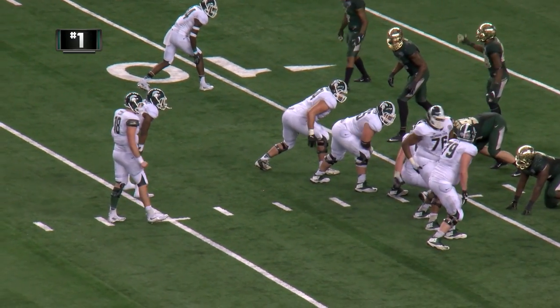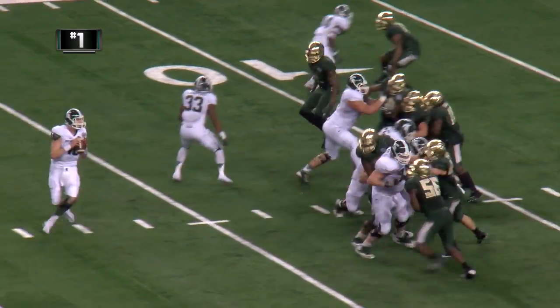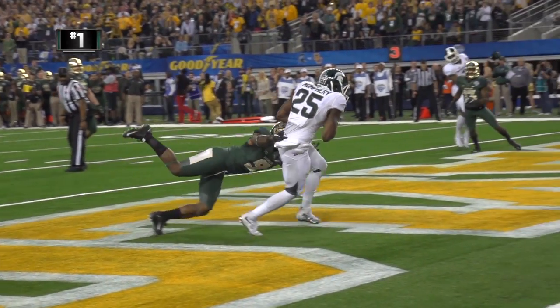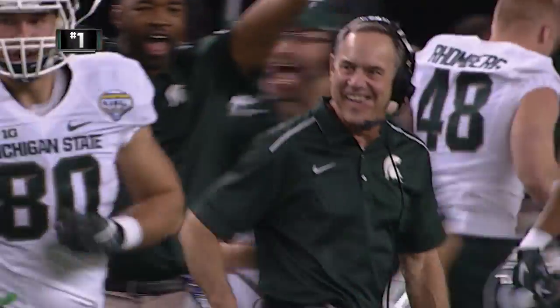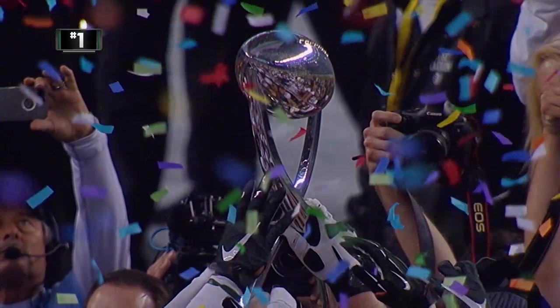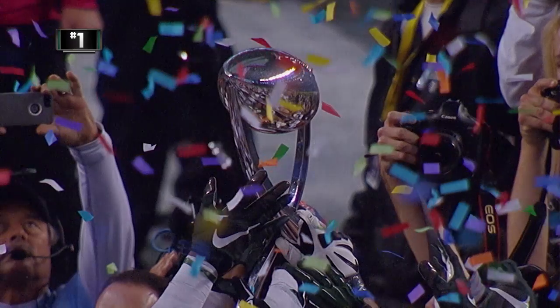He has Jeremy Langford to his left in the shotgun. The snap — Connor throws into the end zone, caught by Keith Mumphrey! Touchdown MSU! 17 seconds to play! A strike — Connor Cook to Keith Mumphrey for the touchdown! The Spartans have come back to lead Baylor by one — 42 to 41!